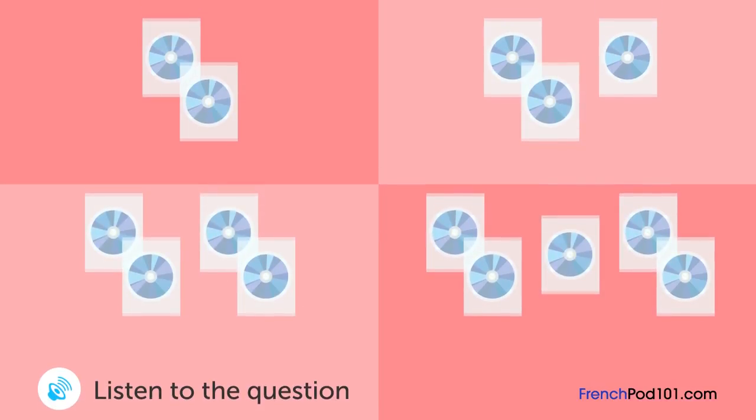Un homme emprunte quelques DVD. Combien de DVD va-t-il emprunter? Bonjour, je voudrais emprunter ces DVD, s'il vous plaît. Trois au total. Vous pouvez avoir une réduction si vous en empruntez cinq. Mais je n'ai pas le temps d'en regarder autant, donc je vais en prendre seulement trois. Nous offrons une réduction spéciale en ce moment et vous pouvez les garder une semaine de plus. Ok, laissez-moi en chercher deux de plus.